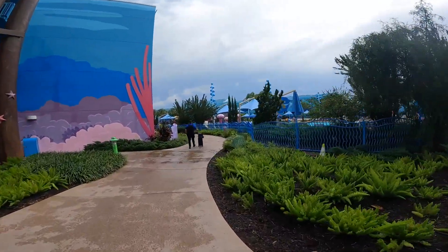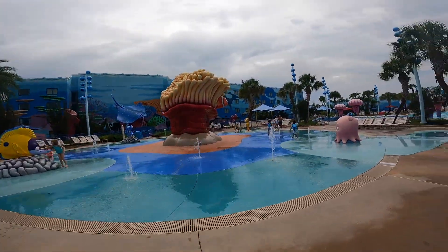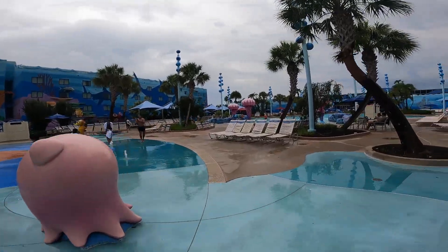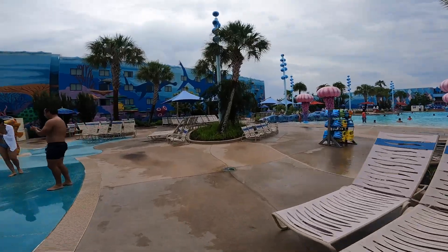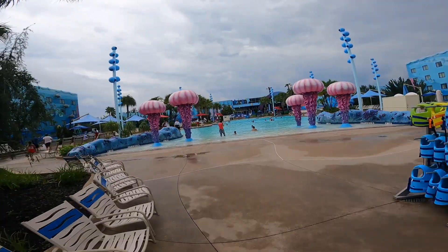There are pools located at the Little Mermaid and Cars sections as well as in the Finding Nemo section. The Finding Nemo section has the main pool and it's pretty cool — it's large and you can hear music playing underneath the water. There's also a splash pad and a little playground here.